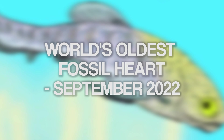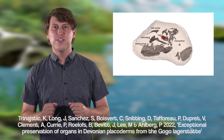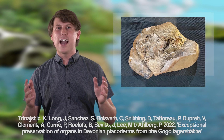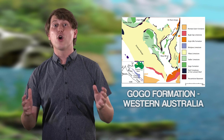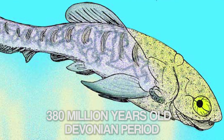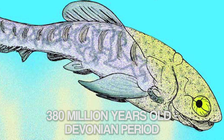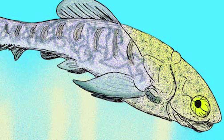Another world record for Australia is the oldest fossil heart. This amazing discovery was revealed in a new study published on the 15th of September. The fossil heart comes from a specimen of Arthrodire placoderm fish found in the Gogo Formation of Western Australia. This fossil fish is 380 million years old, meaning it lived in the Devonian period, back when the Kimberley region was an extensive reef system.